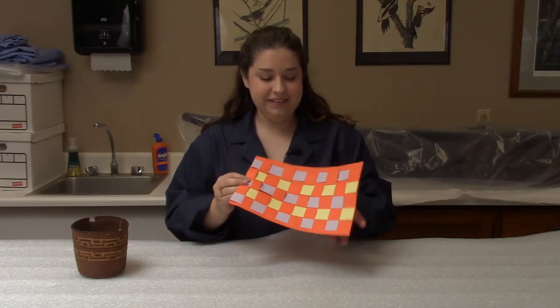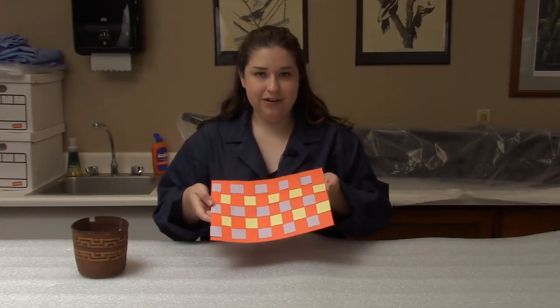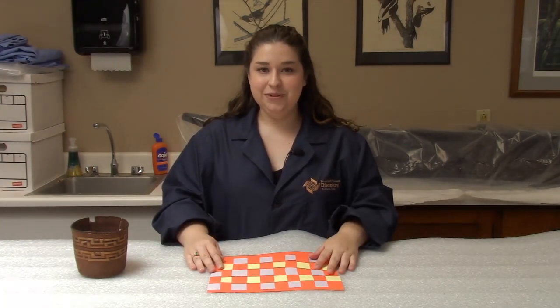Now we are done with our weaving activity, and this is my finished product. I would love to see how your weaving turned out — if you want, take a picture and post it in the comments below. I hope you enjoyed learning all about baskets today, and I will see you next time!